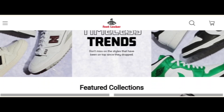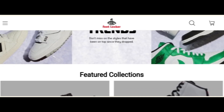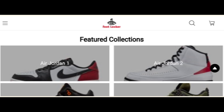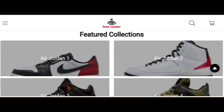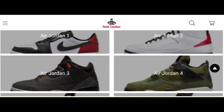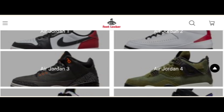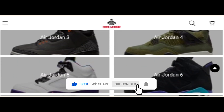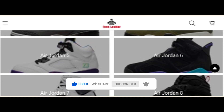We have provided completely related details about this site, so stay tuned and don't miss any points. This is an online site which offers multiple types of shoe collections — as you can see, different types of shoes: Air Jordan 1, Air Jordan 2, Air Jordan 3, Air Jordan 4, and many more. Before going further, please like, share, and subscribe to my YouTube channel.